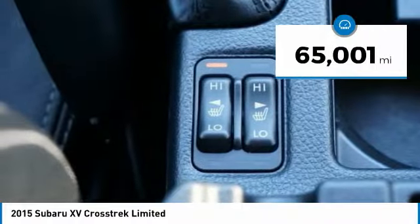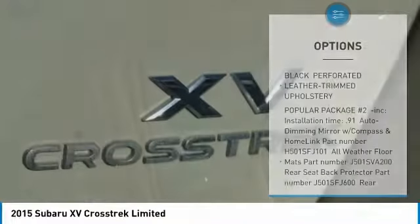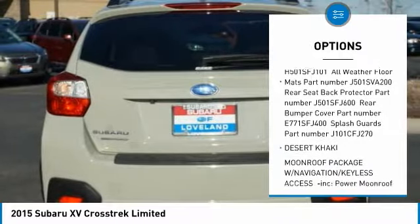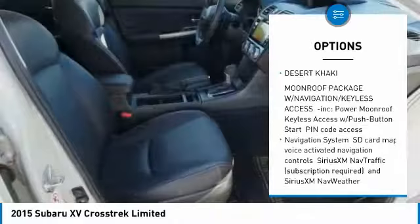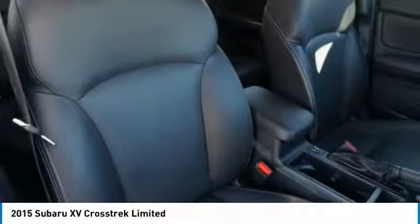This vehicle has less than 70,000 miles. Here are some of this vehicle's great options: leather-wrapped steering wheel, trip computer, fog lights, power door locks, day-night rear-view mirror, leather seats, outside temperature gauge, automatic air conditioning, rear-view camera, and perimeter alarm.